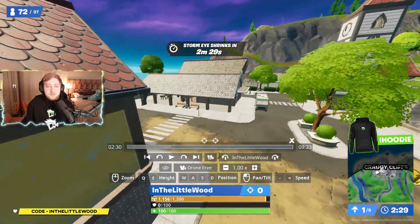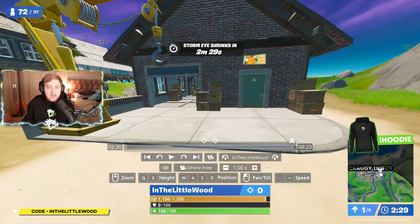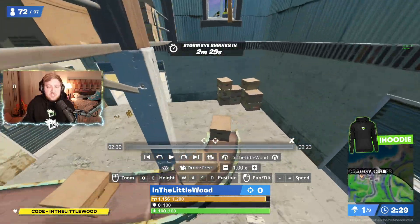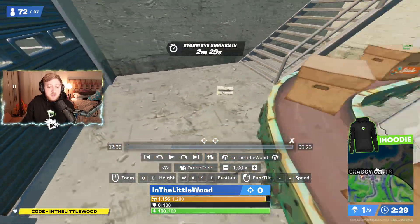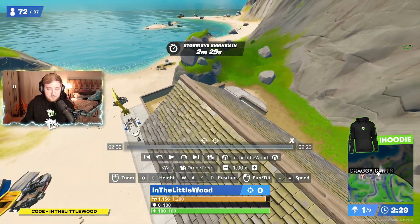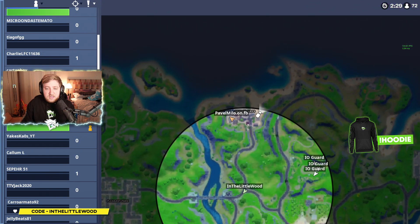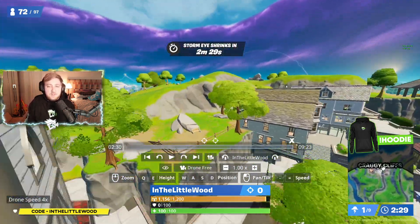Other than that, there is supposedly one over in this building just here, but personally I can't seem to find it. I don't know whether it's stuck inside of boxes, or whether the early information is incorrect, but I genuinely couldn't see a book inside of here anywhere. Just for reference, there's another one there. Showing you quickly on the map, you're looking in the buildings here, here, and here, and then there's supposedly a fourth one here — but failing that, let's go over to Pleasant Park and show you the final ones.